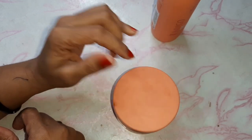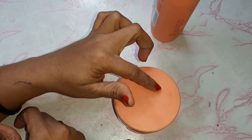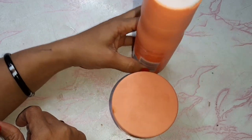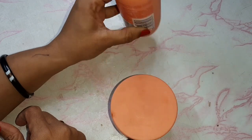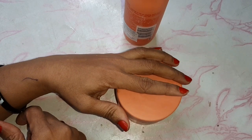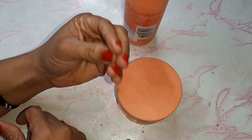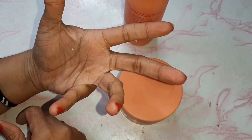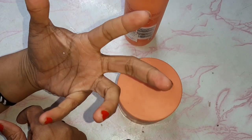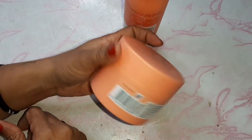Do not apply this pack on the scalp — apply it only in the hair. First wash your hair, then apply it just like a conditioner and leave it for 5 to 10 minutes, then wash it out.